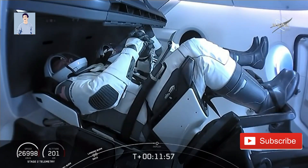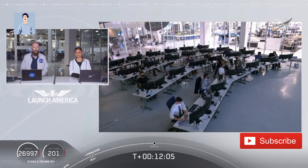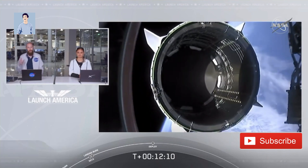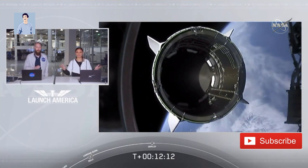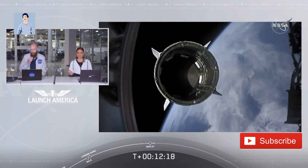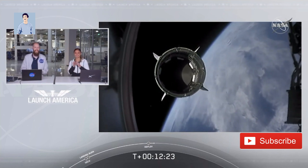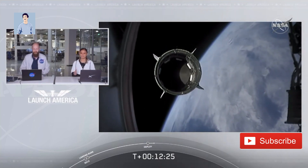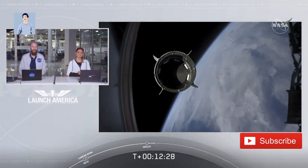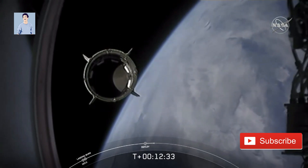Standing by for separation. Expected loss of signal with one of the ground stations. Dragon separation confirmed. There is a great view of Dragon separating. Dragon is now officially making its way to the International Space Station.